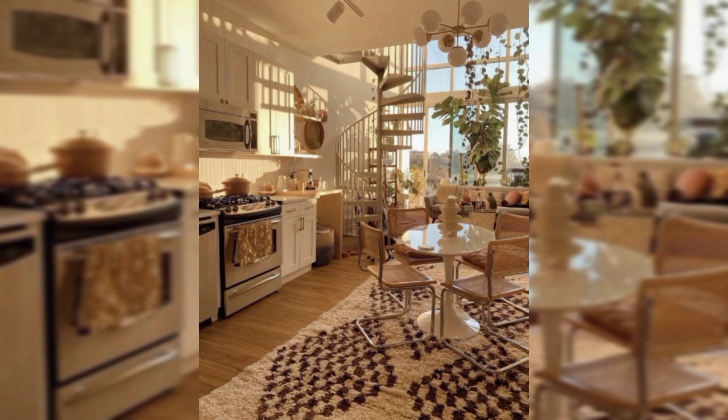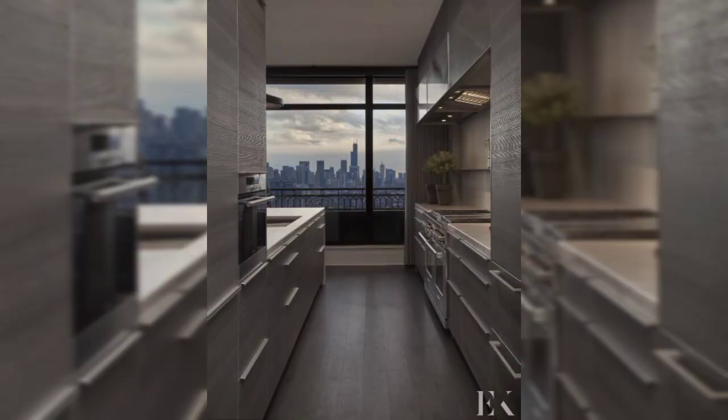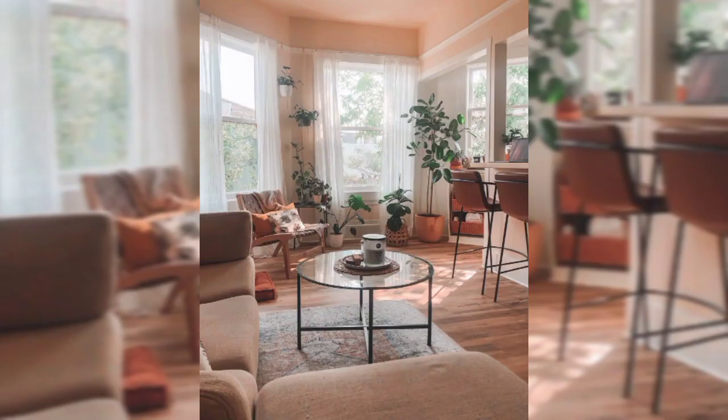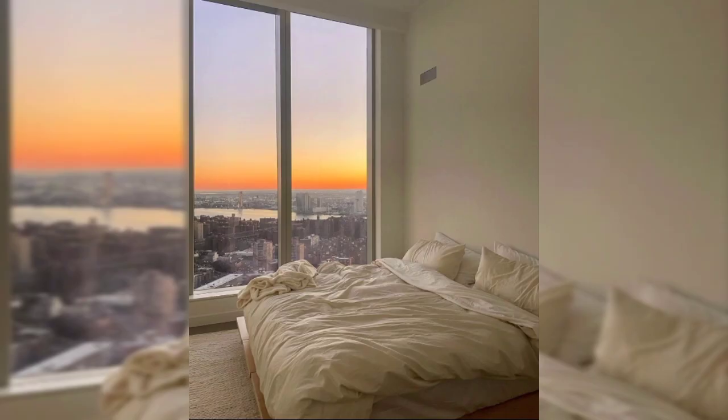Create a cozy reading nook with a comfortable chair, good lighting and a bookshelf filled with your favorite reads. This space will be perfect for relaxation and unwinding.